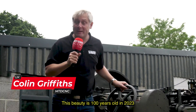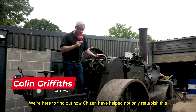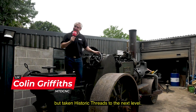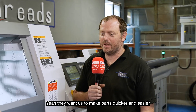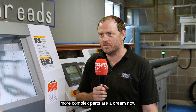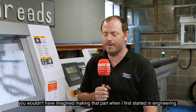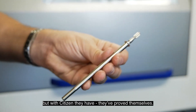This beauty is 100 years old in 2023. We're here to find out how Citizen have helped not only refurbish, but taken Historic Threads to the next level. It enabled us to make parts quicker and easier — more complex parts are a dream now. You would never have imagined making parts like that when I first started in engineering, but with Citizen, they have proved themselves.